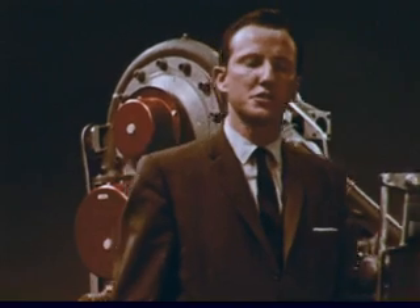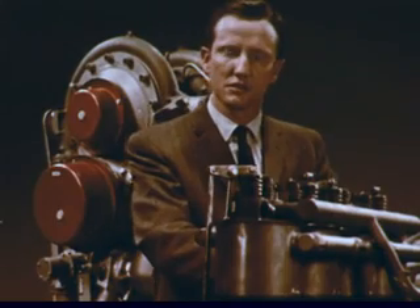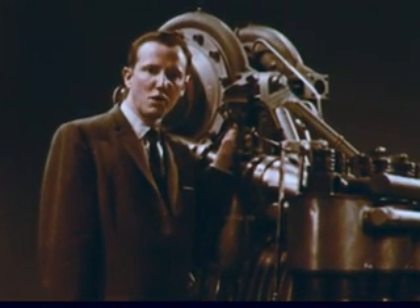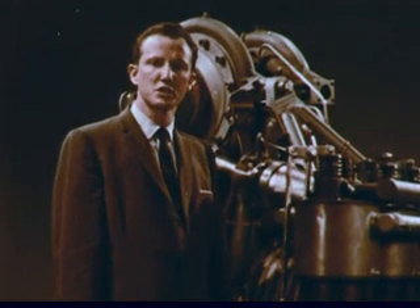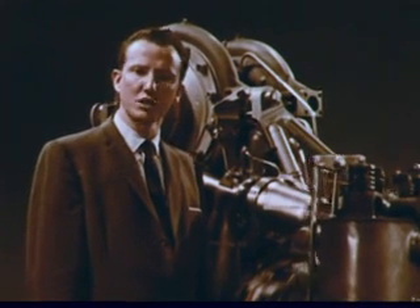In only a few short years, the power and effectiveness of flight propulsion devices has progressed from the Wright brothers' engine to the engines comprising the propulsion system of Saturn. And that system makes it possible to multiply the capability of our first satellite by 1,000 times. The power equation is in balance. Rocket power is the key to greater accomplishments in space. Saturn propulsion systems will provide this power.